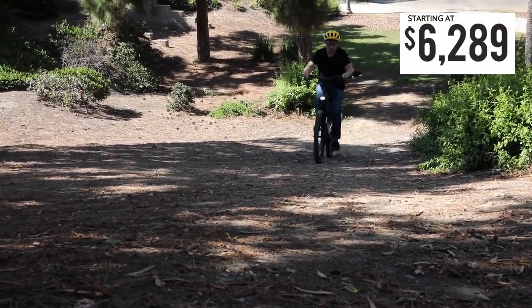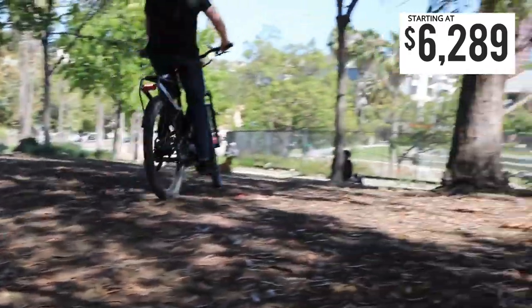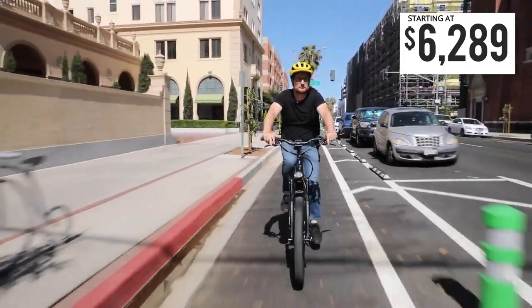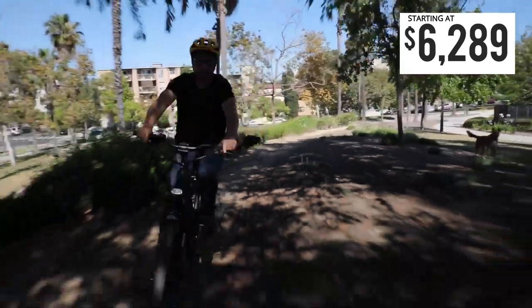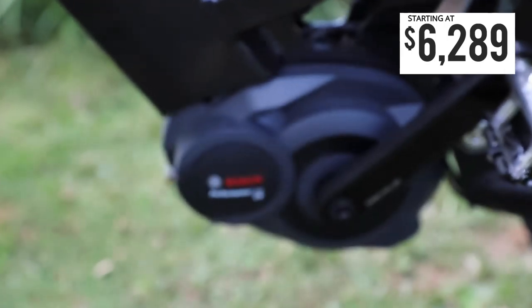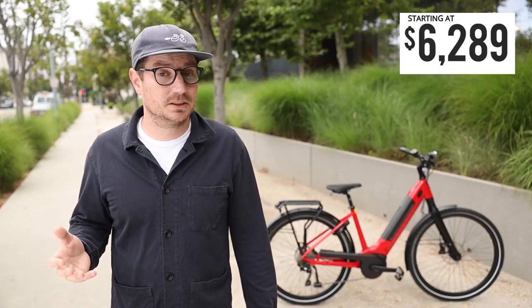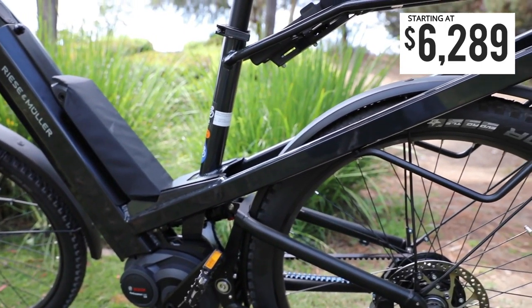The sibling to the Nevo is called the Homage — basically the Nevo with full suspension, so it has rear suspension as well as front suspension, with all the same options: wide tires, comfortable ride position. This is really the only low-step bike we offer with full suspension and one of the only ones on the market. It's also available with the Enviolo hub, the Rohloff hub, with the high-speed motor as well as the CX motor for really high torque.